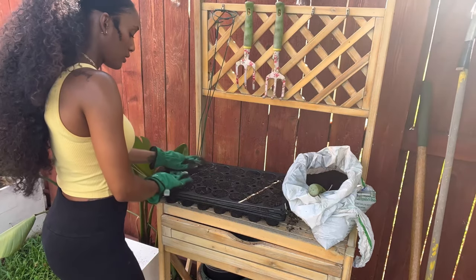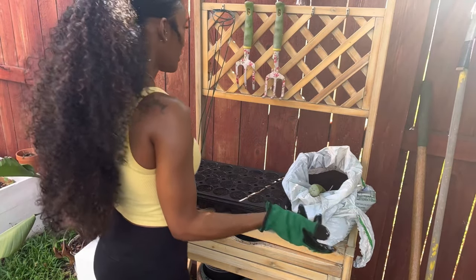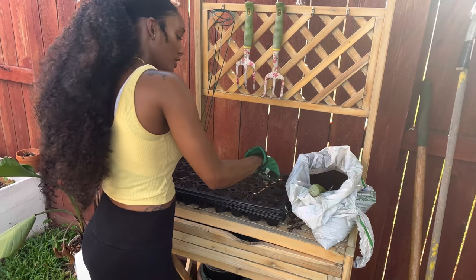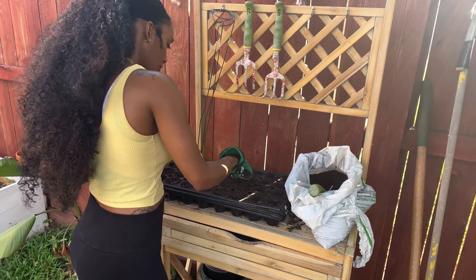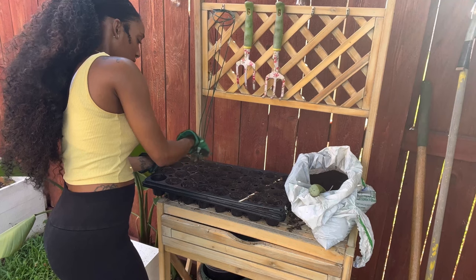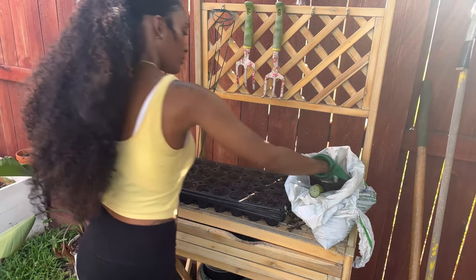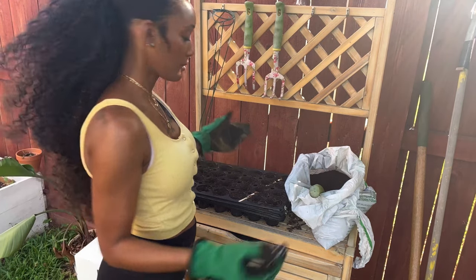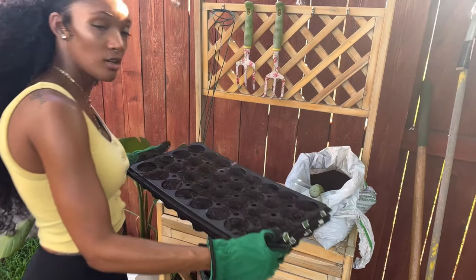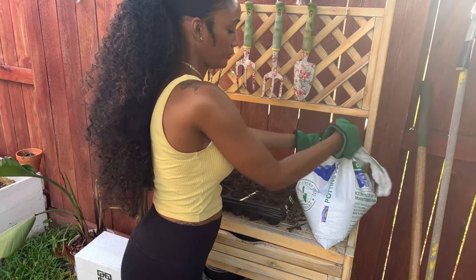We want to make sure the trays are all filled up. Then what you do is just dig a little hole in the middle of the dirt — that's where the seeds are going to grow. Just dig a little hole right in the center of your tray. Some cells need a little bit more dirt. Once we have our holes in the center of the trays, that's when we add the seeds.